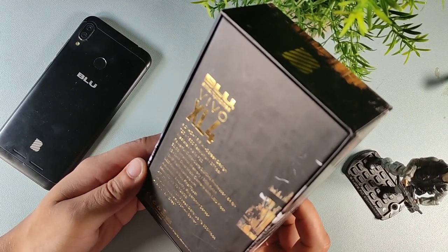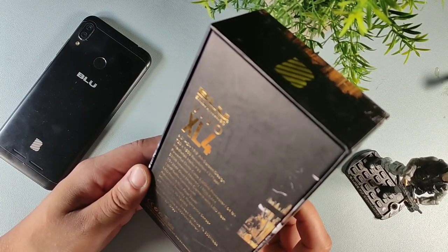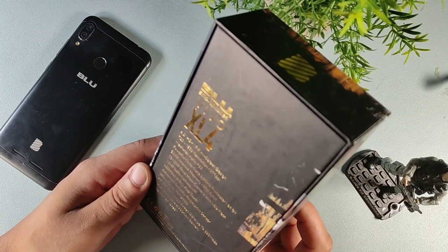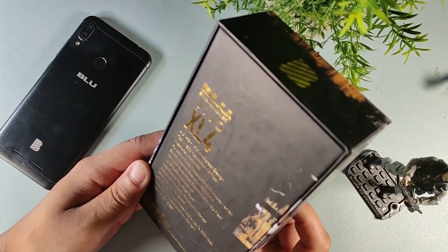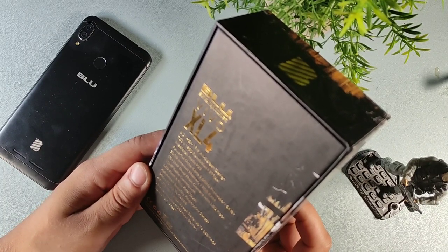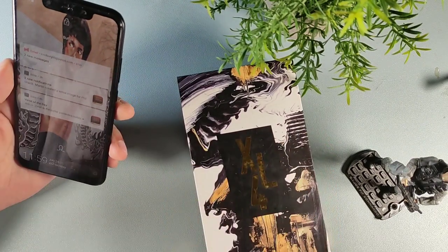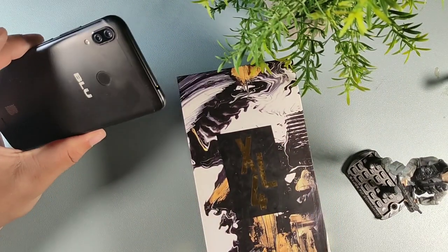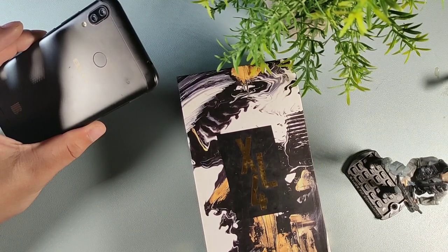Now the next device I'm getting ready to talk about is the BLU Vivo XL. The Vivo X6 did have a 4,000 milliamp hour battery and this one also has a 4,000 milliamp hour battery. We're also getting a 6.2 inch 19:9 all-screen display with 720 by 1500, 271 pixels per inch, with the MediaTek Helio P22. This one has that all metal design on it, which is really cool.